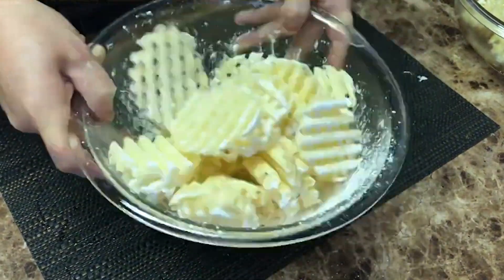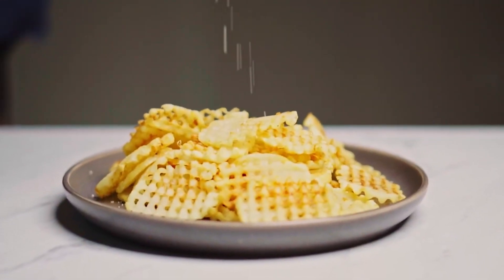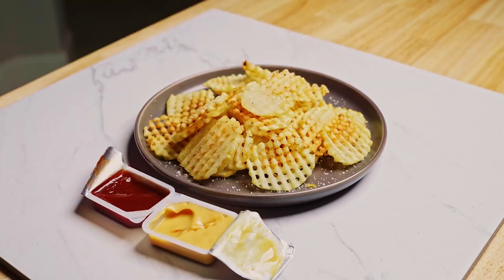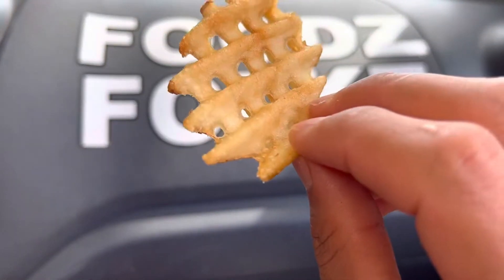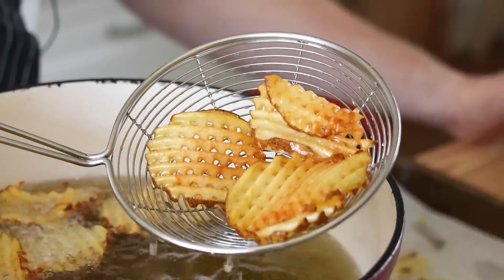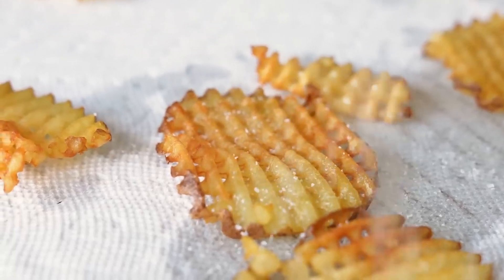Speaking of sauce, the unique waffle shape of Chick-fil-A's fries isn't just for show — this clever design serves a practical purpose. The increased surface area created by the waffle pattern means more crispy edges for customers to enjoy, and it provides the perfect landscape for holding on to dipping sauces. Whether you're a fan of the classic Chick-fil-A sauce, honey mustard, or Polynesian sauce, these fries are engineered to make every dip count.